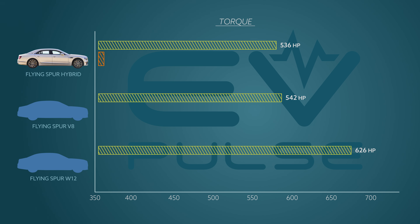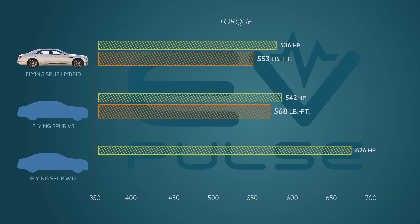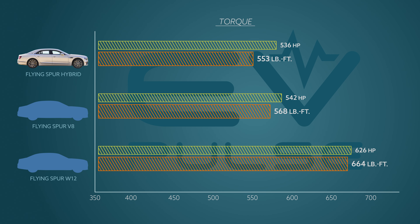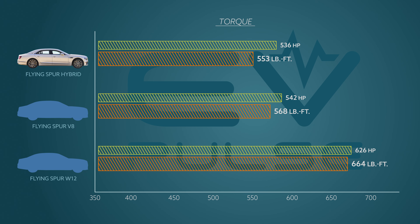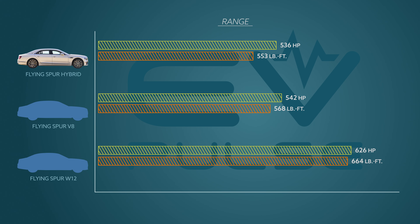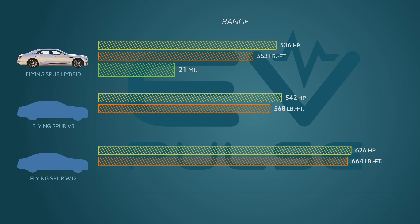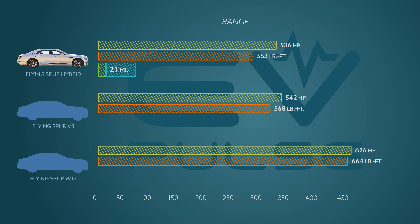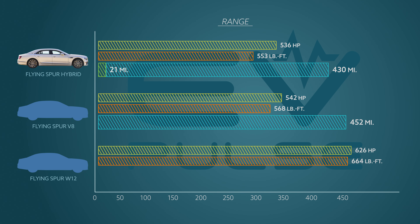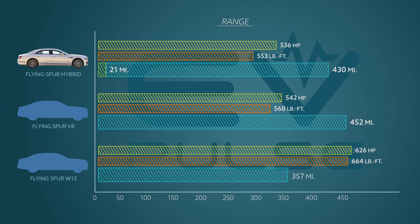Looking at torque, the Flying Spur Hybrid makes 553 pound-feet. V8 models have a smidge more at 568 pound-feet. Once again, the W12 is at the top with nearly 100 pound-feet more. There is one thing the V8 and W12 models can't do though — operate in all-electric mode. Since it's a PHEV, the Flying Spur Hybrid can travel up to 21 miles without the gas engine. When you factor that in, the Bentley can travel up to 430 miles total, which nearly ties the V8 variant at 452 miles per tank. Meanwhile, the W12 is good for 357 miles.